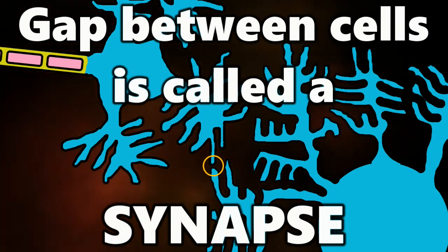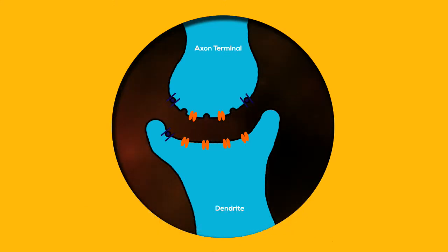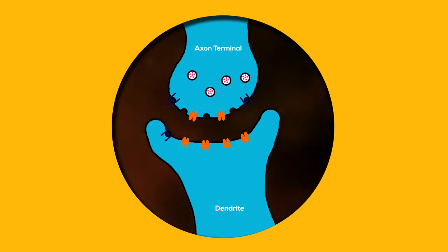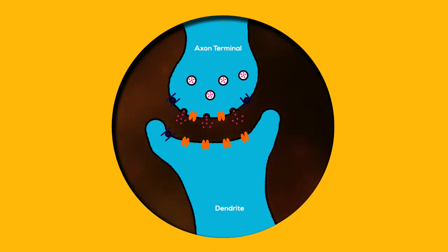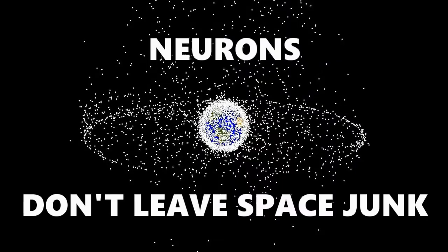Crossing the synapse is achieved by chemicals known as neurotransmitters. As an electrical impulse travels along the axon of a transmitting neuron, it triggers the nerve ending to release neurotransmitters, which diffuse across the synapse and bind with the receptor molecules on the membrane of the next neuron. This in turn stimulates the receiving neuron to transmit the electrical impulse. The neurotransmitter is then reabsorbed by the presynaptic neuron after the message has been transmitted. Unlike the humans that neurons operate within, neurons don't like to leave space junk.